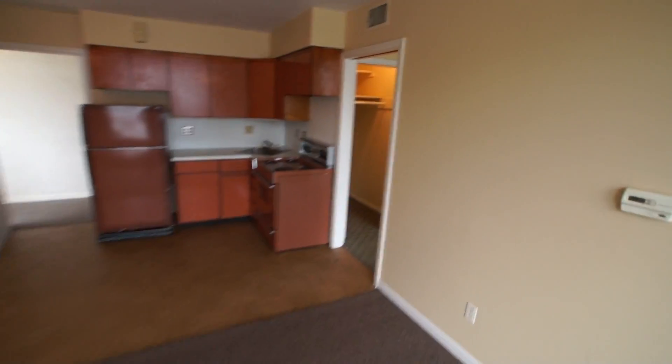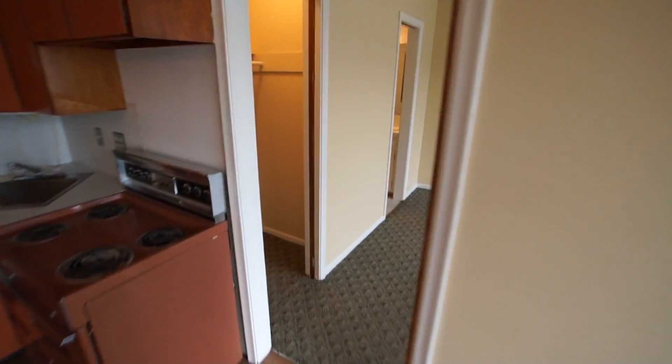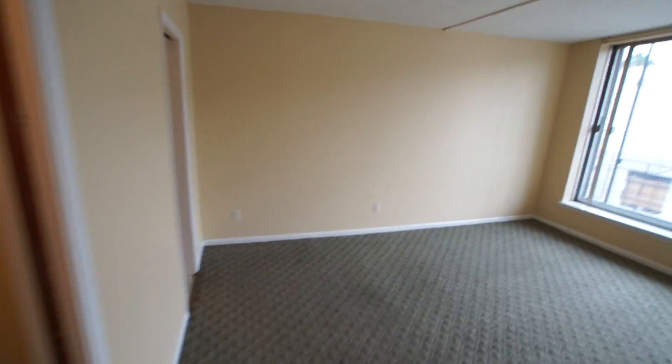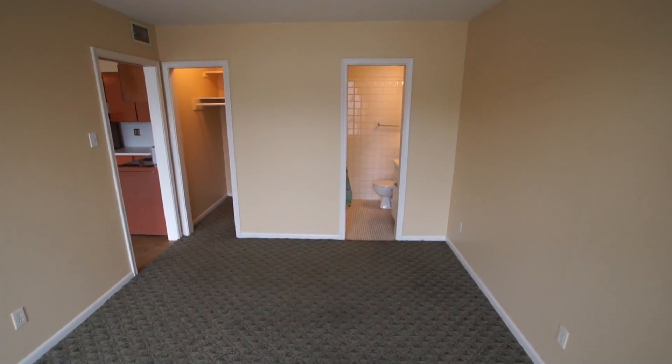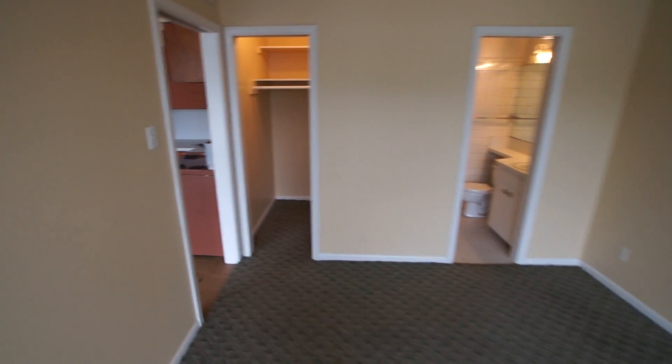Walking into the bedroom — again, a very large window. And behind us we have a full bath and walk-in closet.